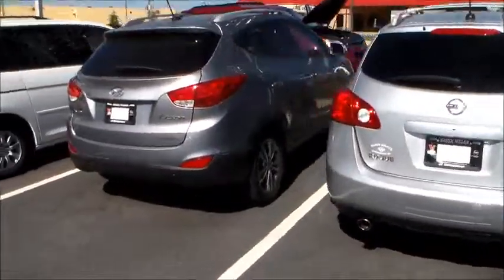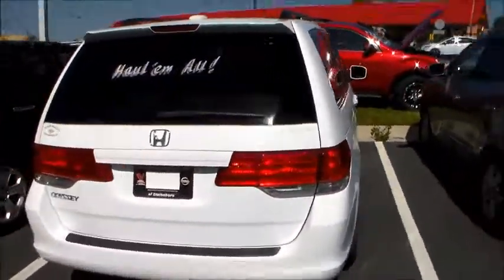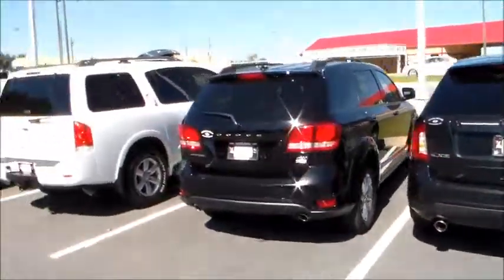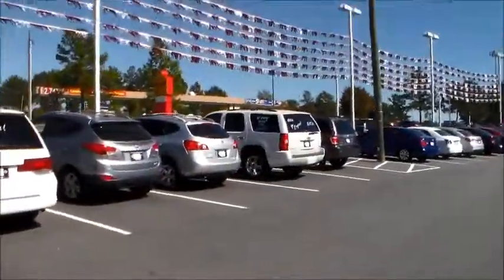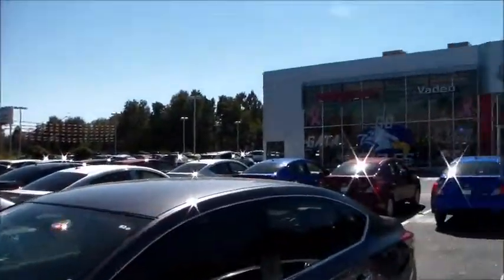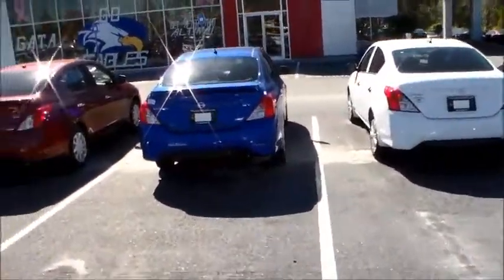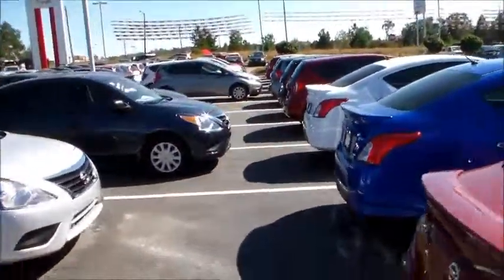We've also got a Nissan Rogue, a Hyundai Tucson, and this is a Honda Odyssey van — 2010 model. There's a Ford Edge, Dodge Journey, and a Nissan Armada. Beyond those, everything else is pretty much trucks. We do sometimes get other options in the back on trade.